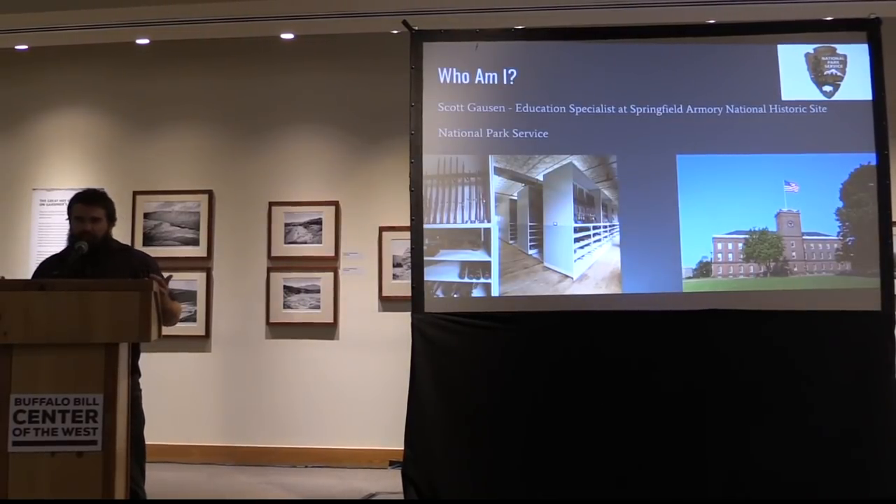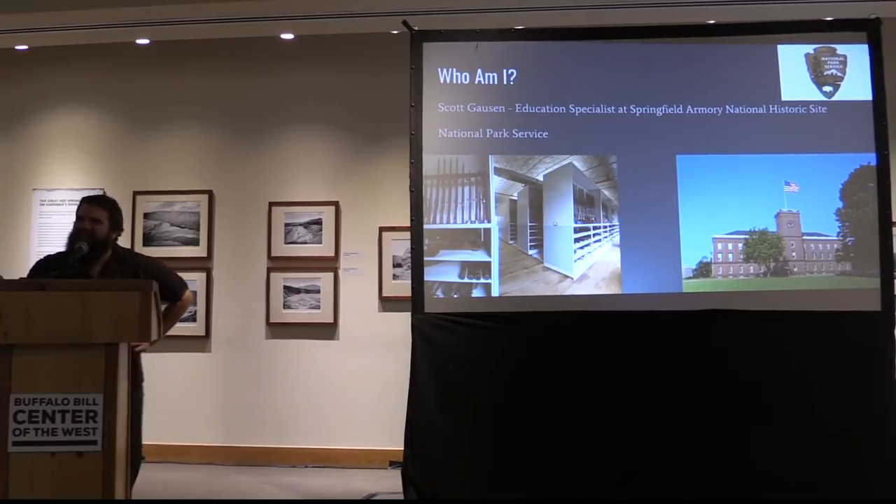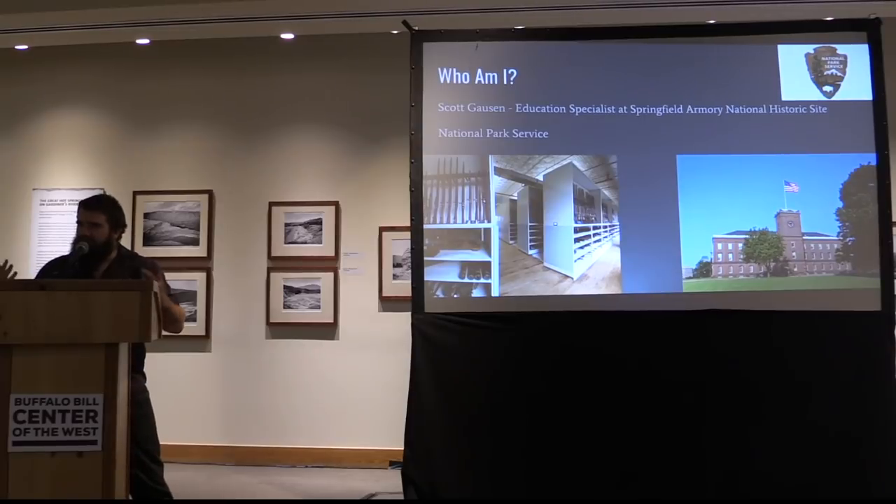A little more about me and what I do now: I work for the National Park Service. I'm the education specialist for Springfield Armory National Historic Site. Springfield Armory essentially interprets the history of a firearms manufacturing and design facility that was run by the US government for about 174 years. We have a curatorial department, and the other aspect is interpretation and education. Interpretation primarily works with the public — people coming to the museum, looking at our website, or interacting on Facebook or other digital platforms.